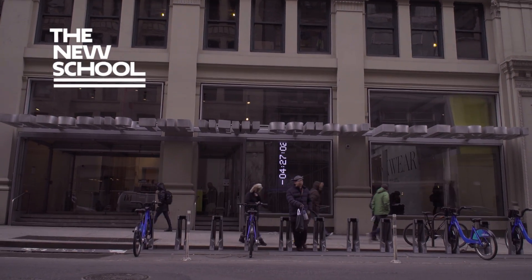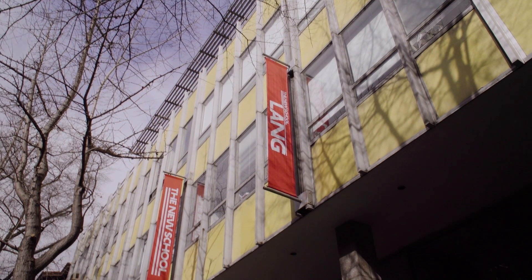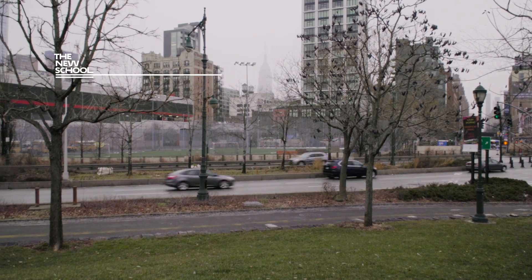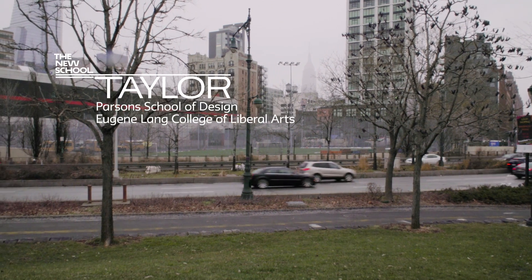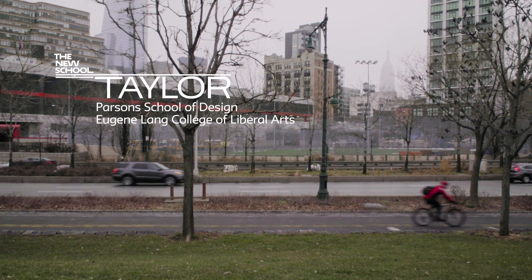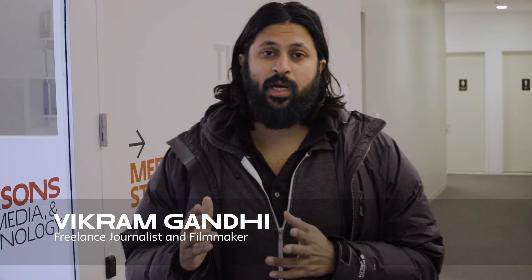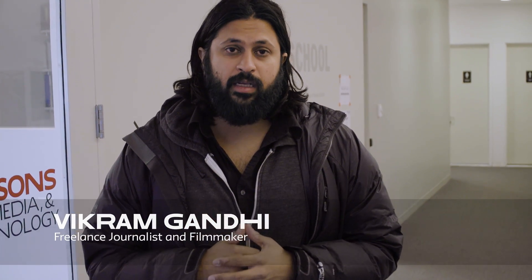There are ways that people with a stronger ecological background are starting to think about design, and ways that people with a design background are thinking about ecology. Taylor is getting a BA in environmental studies at Eugene Lang College of Liberal Arts and a BFA in product design at Parsons School of Design, combining both fields to focus his work on urban ecology.